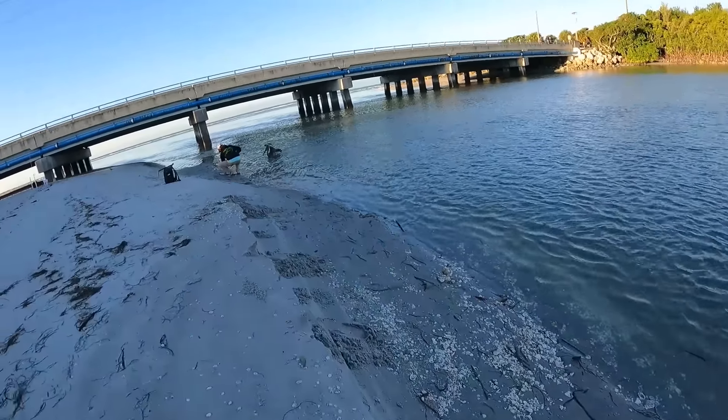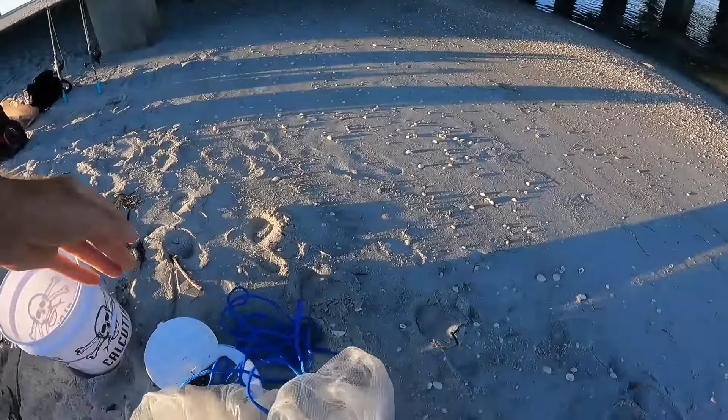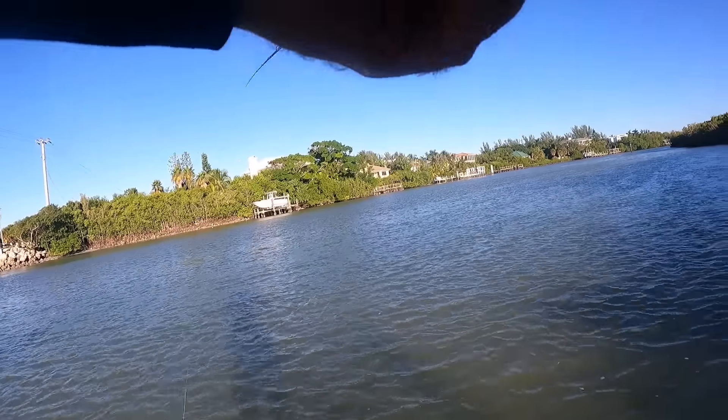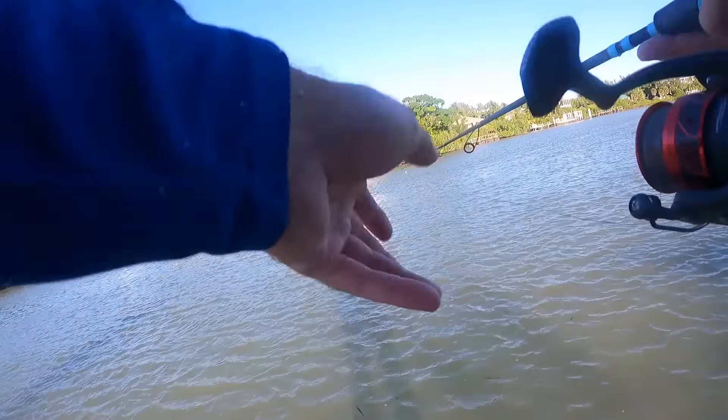I'm thinking if I get a big live bait I might catch a bigger fish. That's a first here at this place - I could catch zero bait. I threw the net like 10 times, my arms are dead and I caught nothing, so we're going to go back to lure chunking for a minute at least.